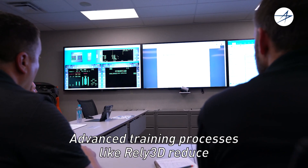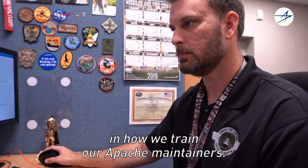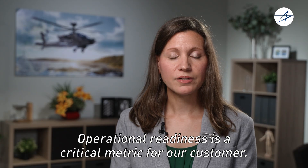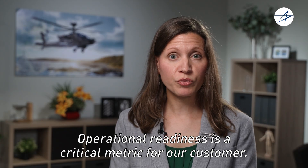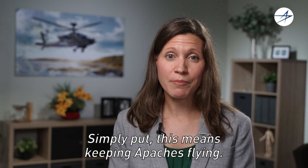Advanced training processes like Rely3D reduce maintenance time and increase efficiency in how we train our Apache maintainers. Operational readiness is a critical metric for our customer — simply put, this means keeping Apaches flying.